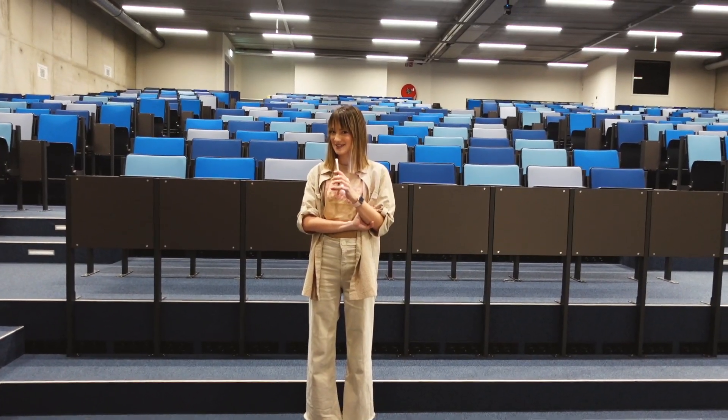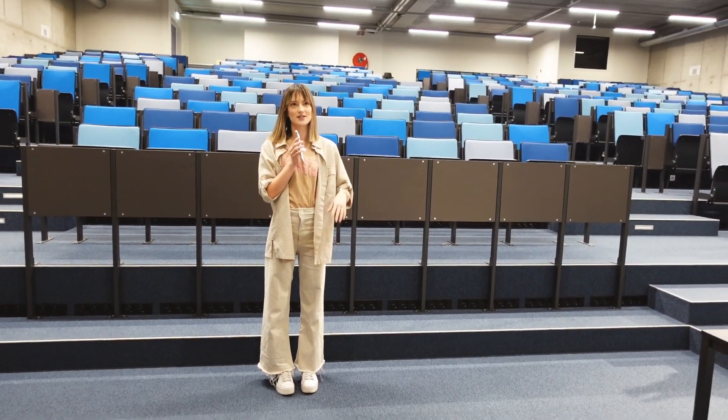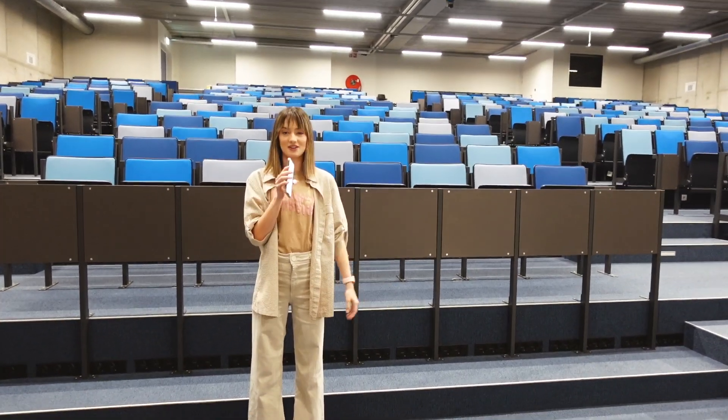This is the biggest classroom — it is huge and I really love it. Honestly, it looks like something out of a movie or TV show, because I grew up watching movies set in universities and this looks just like it.